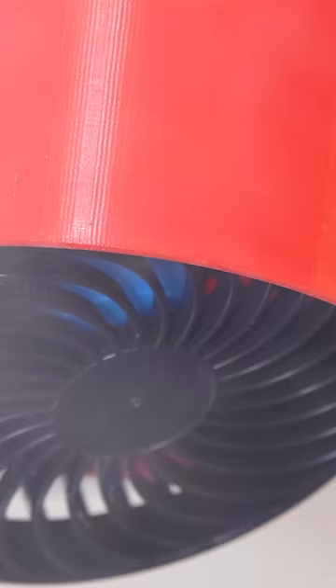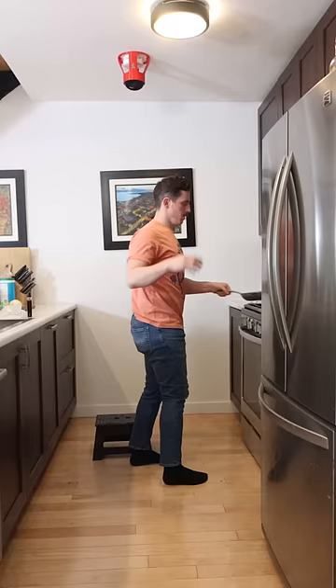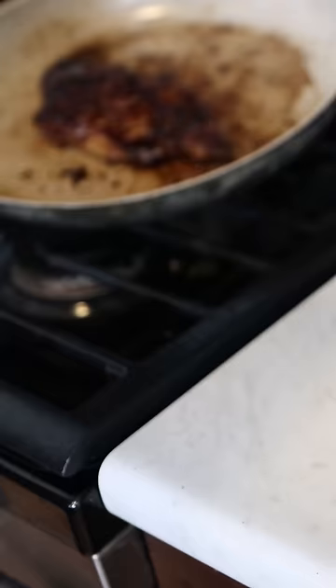Never wonder how you survived cooking a meal without this amazing invention, and have the peace of mind knowing you will never hear that annoying beeping again with the smoke deflector.